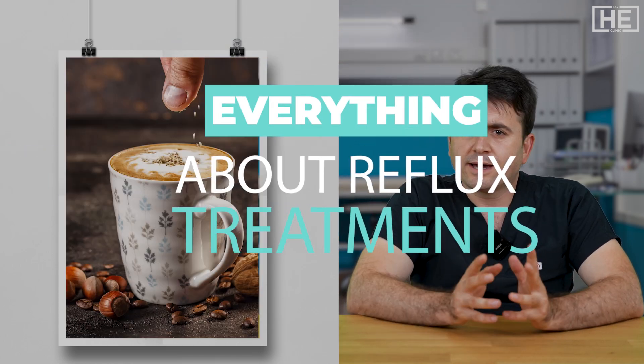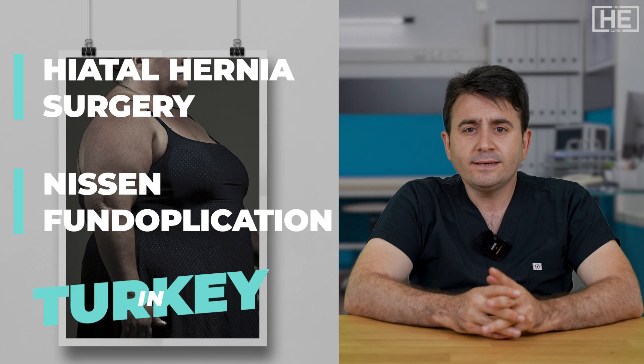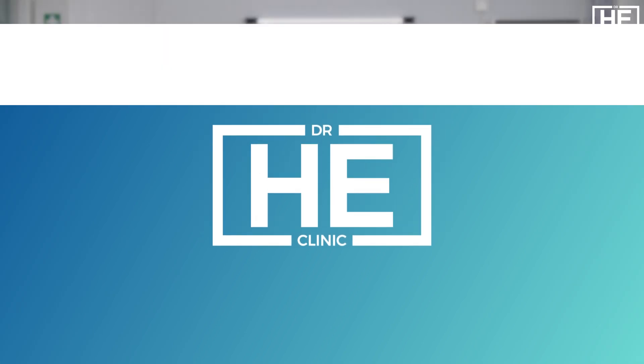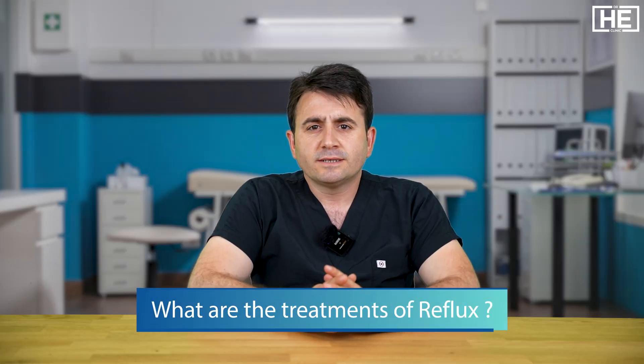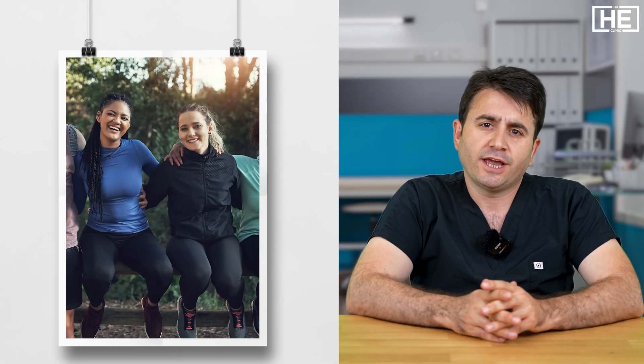Symptoms of reflux include pain in the chest, and trigger substances like coffee and chocolate. Treatment options include fundoplication surgeries. Contributing factors such as obesity and pregnancy may cause the upper part of the stomach to be herniated from the abdominal cavity.